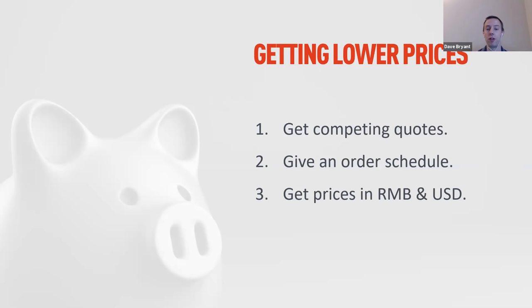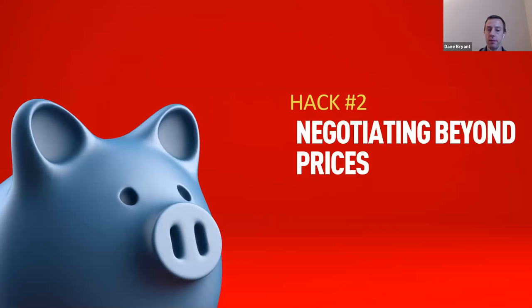Hack number three: get prices in both RMB and USD. A lot of people don't realize China's currency is the renminbi, not the US dollar. Suppliers quote in USD for convenience, but they're converting from RMB. Between placing your deposit and making your final payment one to two months later, there's currency risk — so suppliers bake in a three to five percent risk factor into their conversion rate. Ask for prices in both RMB and USD so you can see the exchange rate markup and use it as another negotiation point.